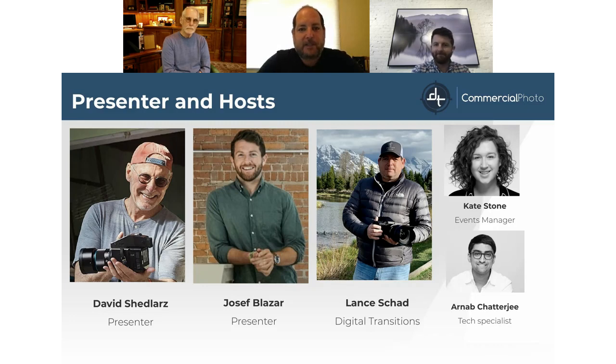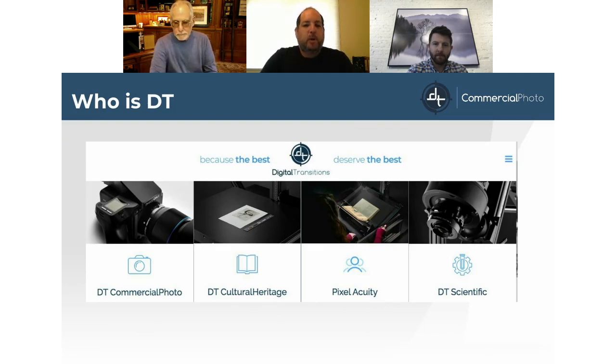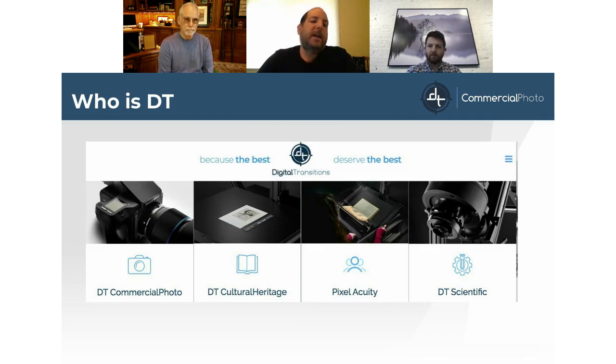I'm Lance Shadd of Digital Transitions, and behind the scenes making these webinars possible are Kate Stone and Ardaub Chattergy. For those not familiar with Digital Transitions, we are the largest and most diverse Phase One reseller partner in the world, providing advanced imaging solutions and services across four business divisions—including DT Commercial Photo, where we service commercial clients, fine artists, and more. Through that division we offer training classes, service, support, rentals, and a team of experts.